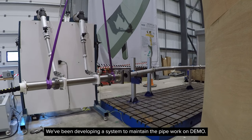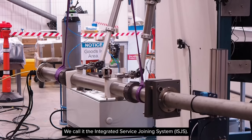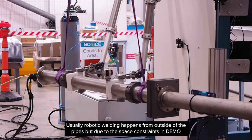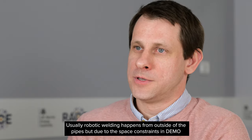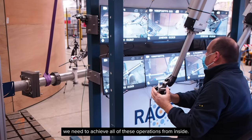We've been developing a system to maintain the pipe work on DEMO. We call it the integrated service joining system. Usually robotic welding happens from outside of the pipes, but due to the space constraints in DEMO we need to achieve all of these operations from inside.